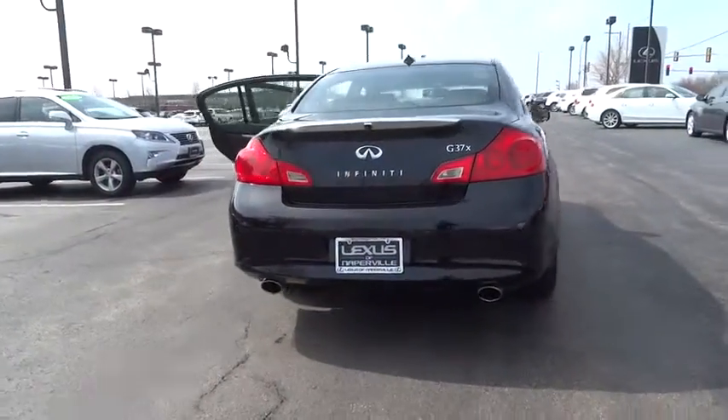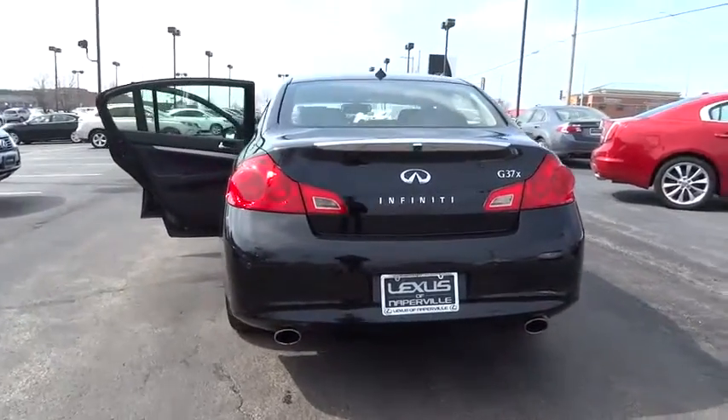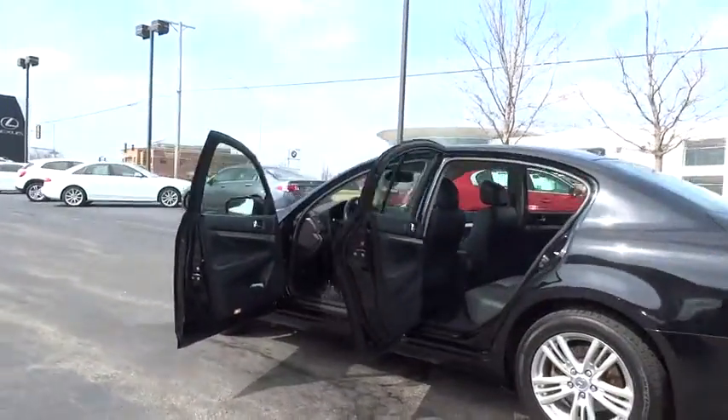Power passenger seat. Traction control. Leather-wrapped steering wheel. Dual airbags. Power steering. Alloy wheels. Air conditioning, front. Four-wheel disc brakes. AM-FM CD MP3 radio.